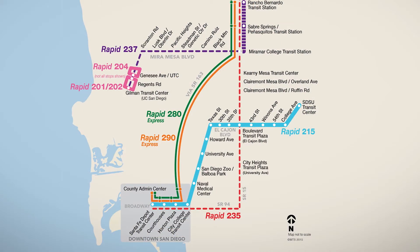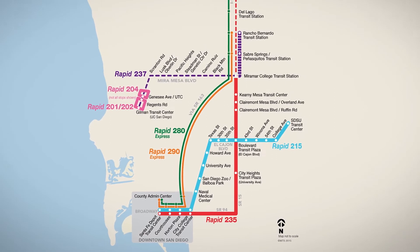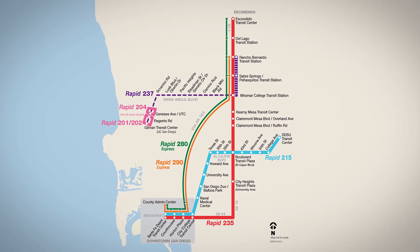Rapid riders can board or transfer to Rapid Route 235, which already travels along the I-15 corridor to access employment centers in downtown San Diego, or head north to Kearney Mesa, Mira Mesa, Rancho Bernardo, and Escondido. Through the Rapid network, they can even connect to existing services to La Jolla and throughout Mid-City.